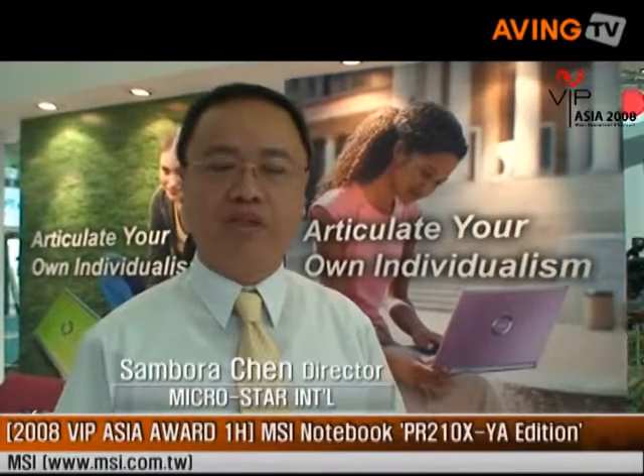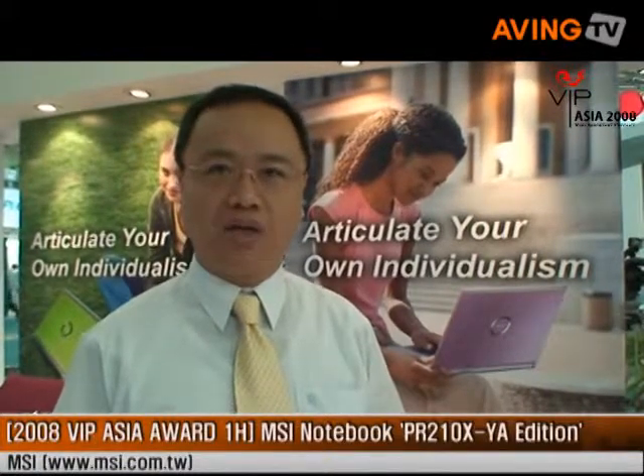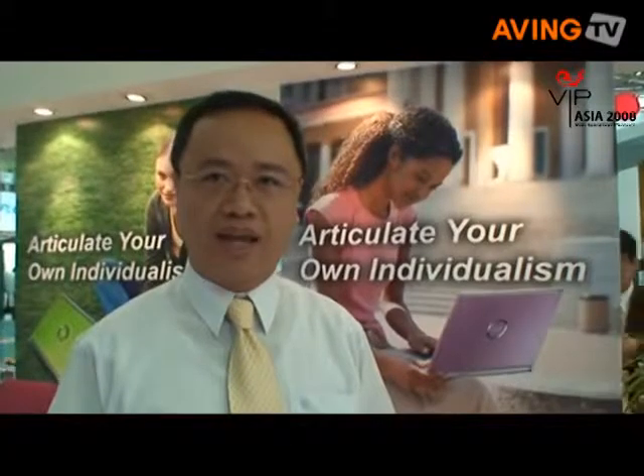Hello, I'm MSI Sam. First of all, I want to say thank you to Ivan for giving the VIP Asia Award to the MSI Notebook PR210.